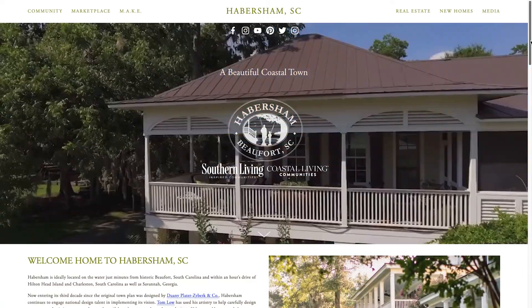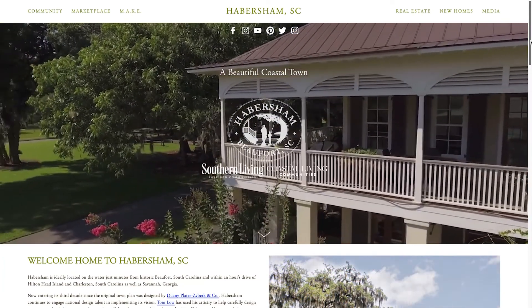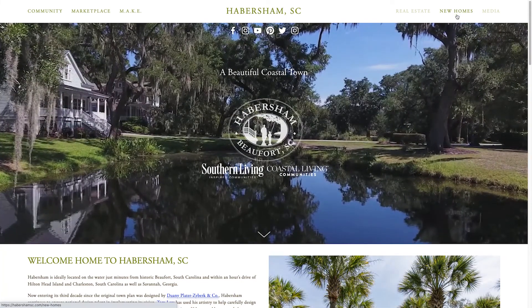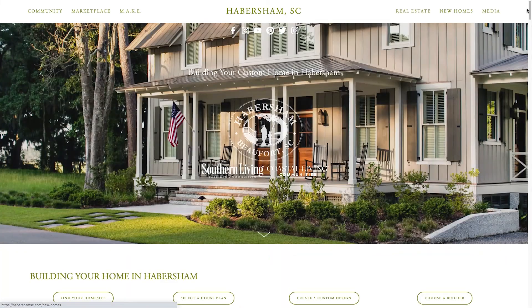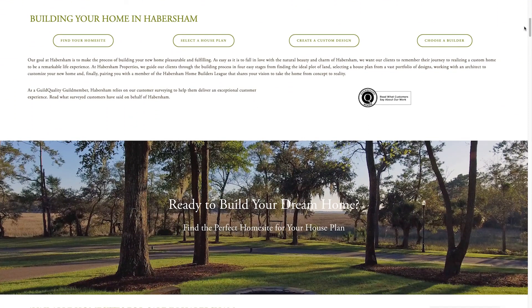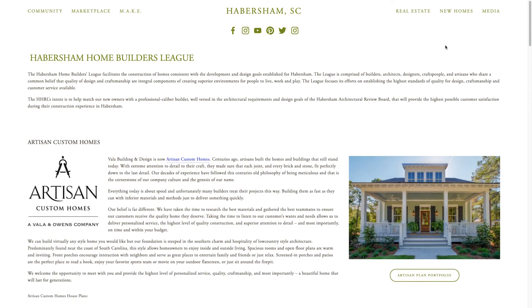So Elizabeth, one of the questions I get asked a lot is how do we find a house plan? Where are they? Are they on your website? That's a great question. Habersham has over a hundred house plans that are featured on our website, all shapes and sizes. You go to www.habershamsc.com. If you go to the upper right hand corner, you'll see an icon for new homes. Click on it, scroll down the page a bit, and then you're going to see a search function for house plans. You can search by builder or you can search by square footage, also number of bedrooms.